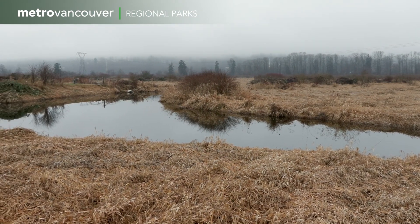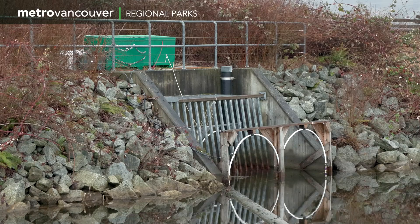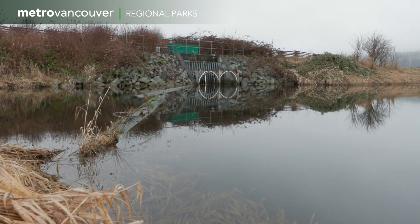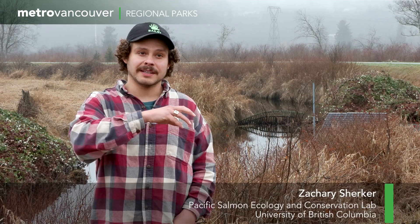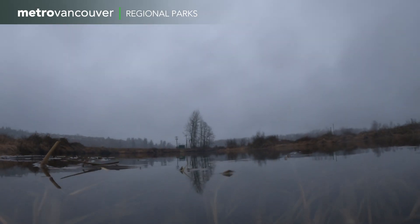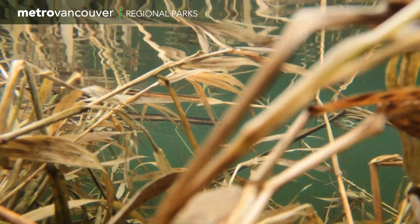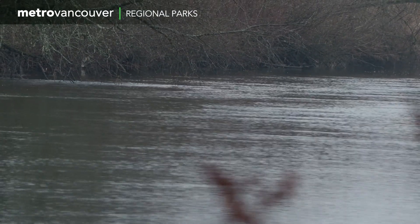In Tlakatum Regional Park, floodgates prevent the Coquitlam River from flooding the park. But the floodgates sometimes block young salmon trying to spend the winter in the river's off channels. Basically, fish are getting pushed further and further downstream, unable to access the floodplain habitat. And as a result, they can get pushed out into the estuary months before they're supposed to be there. An innovative research project is looking at ways of improving salmon fry access to the off channels that were specially created in Tlakatum Regional Park.